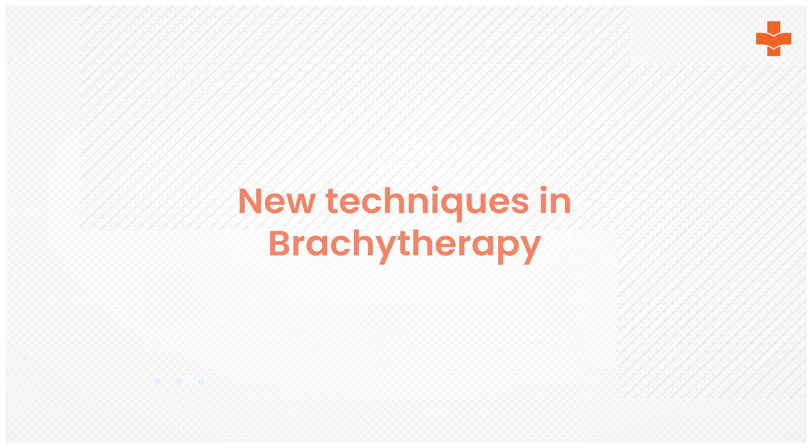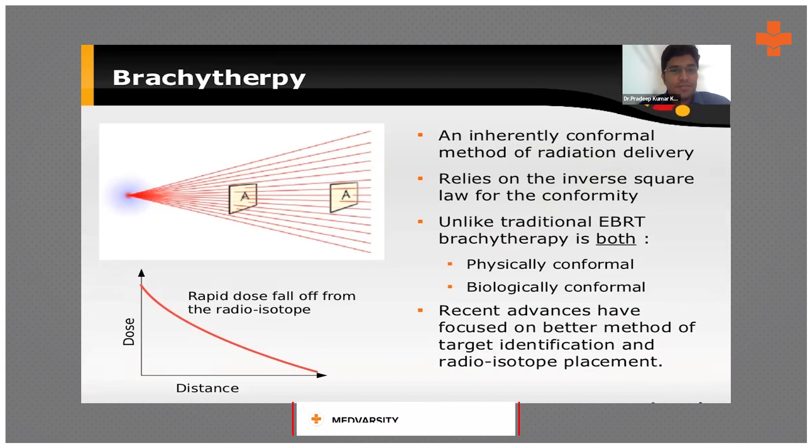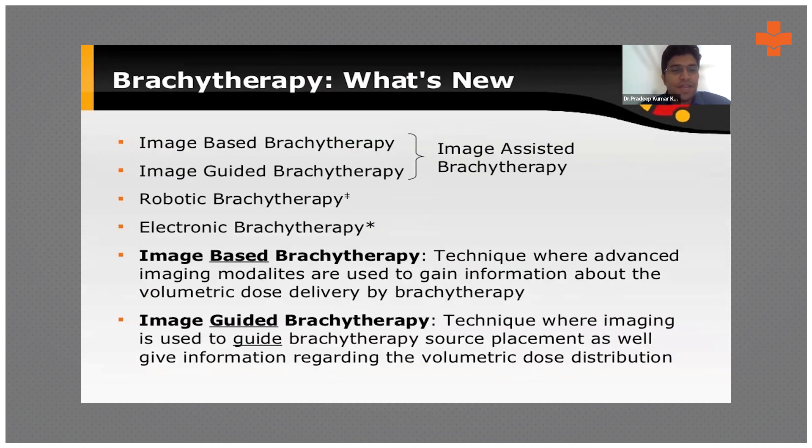Coming to brachytherapy, we have moved from low-dose rate (LDR) to high-dose rate (HDR) brachytherapy. LDR delivers a very small amount of radiation continuously over 14 to 36 hours, with the source inside the body. With HDR, treatment can be delivered within five to seven minutes, and the patient can go home and return for the next session.